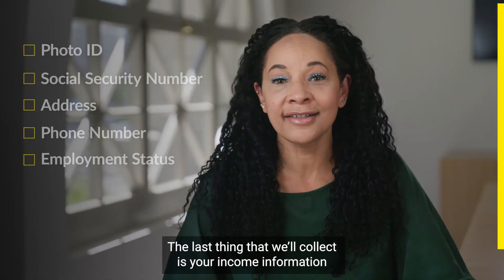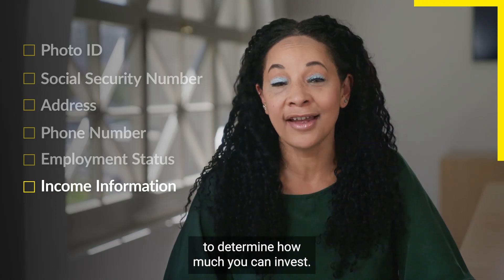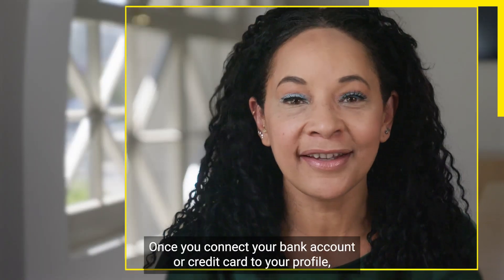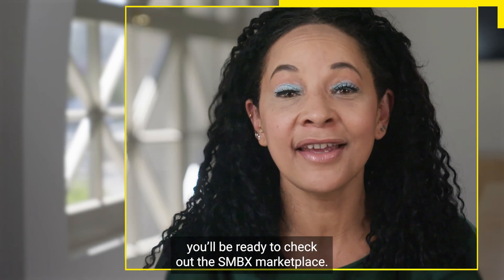The last thing that we'll collect is your income information to determine how much you can invest. Once you connect your bank account or credit card to your profile, you'll be ready to check out the SMBX marketplace.